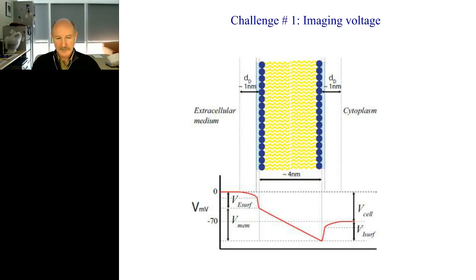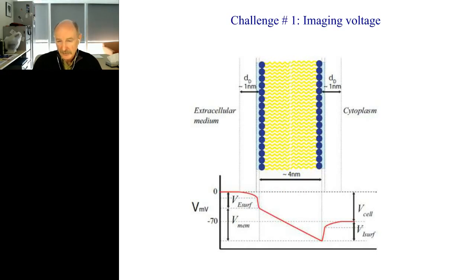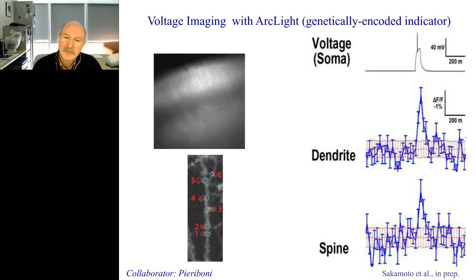One approach is the development of novel genetically-encoded voltage indicators like ArcLight, in collaboration with Vince Pieribone at Yale. You can use these genetically-encoded indicators to measure the voltage in dendritic spines or in dendrites, with enough resolution to see single action potentials. Maybe using genetically-encoded indicators we'll be able to make a movie like the ones I showed in an awake behaving animal. This is some of the work going on now, but still not ideal — I think we really need a big technical push there.